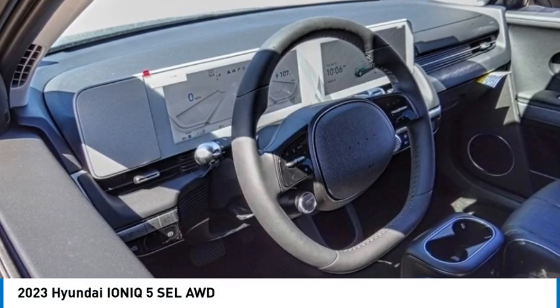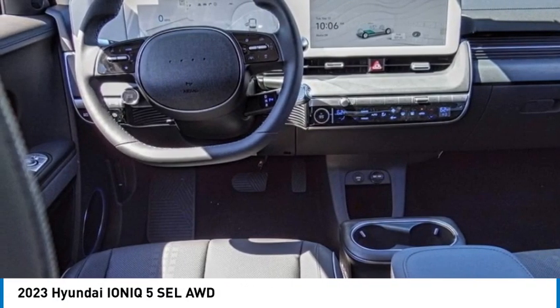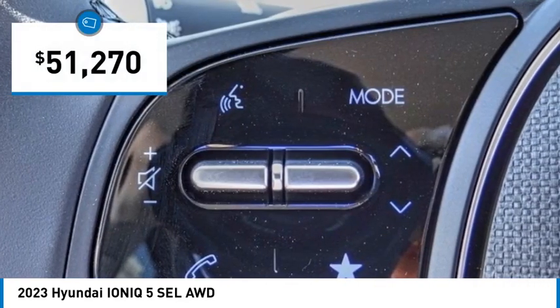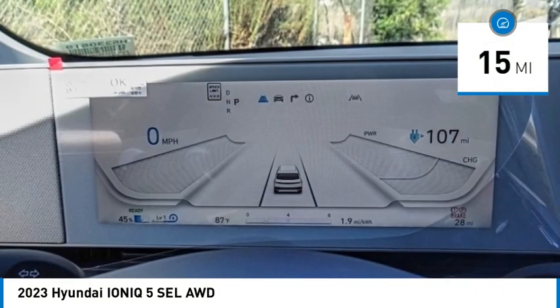Don't miss this great vehicle. It's equipped with great features. You'll want to take this vehicle home. Make a great choice today. Visit the dealership today and see this vehicle firsthand — priced below $55,000. This vehicle has less than 100 miles.